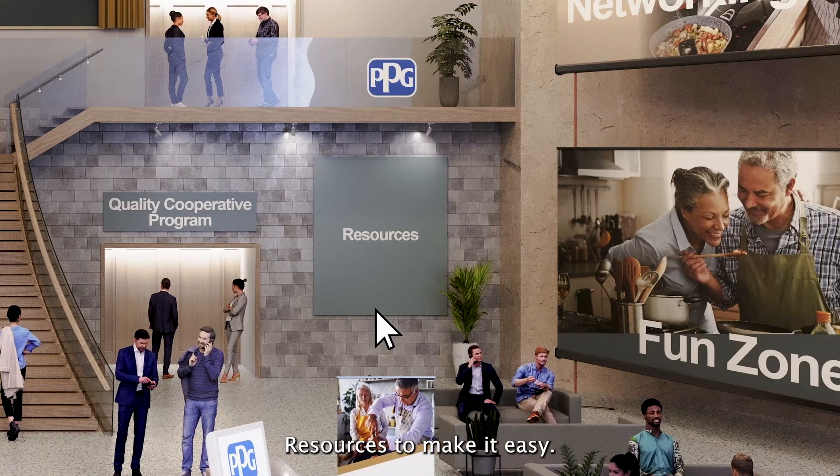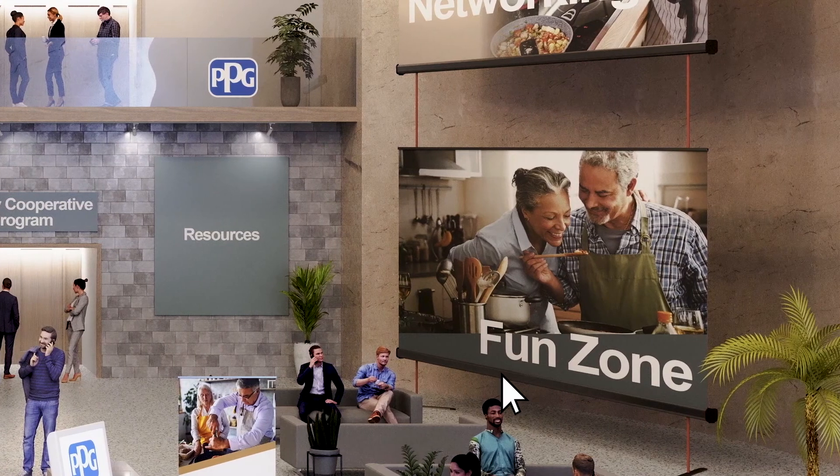Resources: to make it easy, we've put everything in one place, including all of your resources from videos and downloads to images, sell sheets, and more. Fun Zone: visit this area to take a masterclass on cocktail and mocktail making. Feel free to download the recipes and play along with the game included.